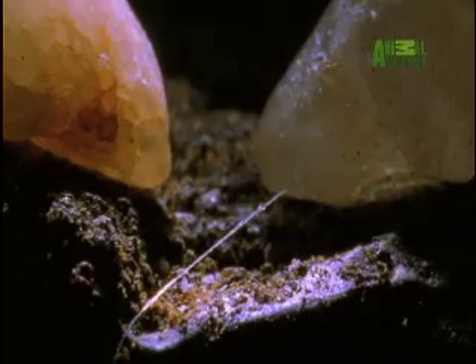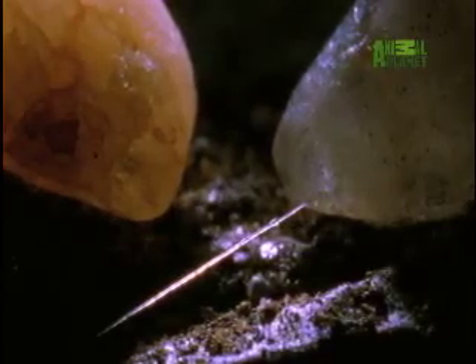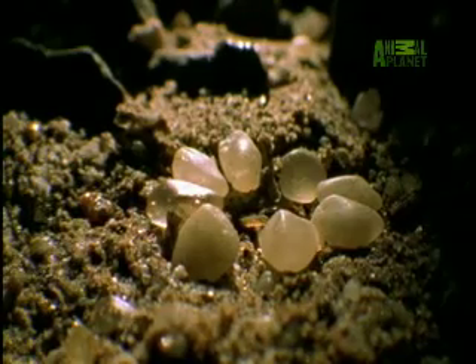Within the burrow, incredibly fine silk threads are attached to the pebbles. The spider rests its leg on the strands of silk. The trap is set.